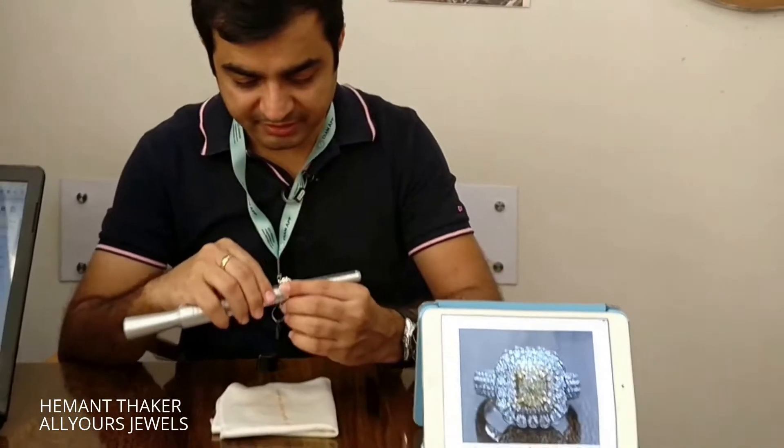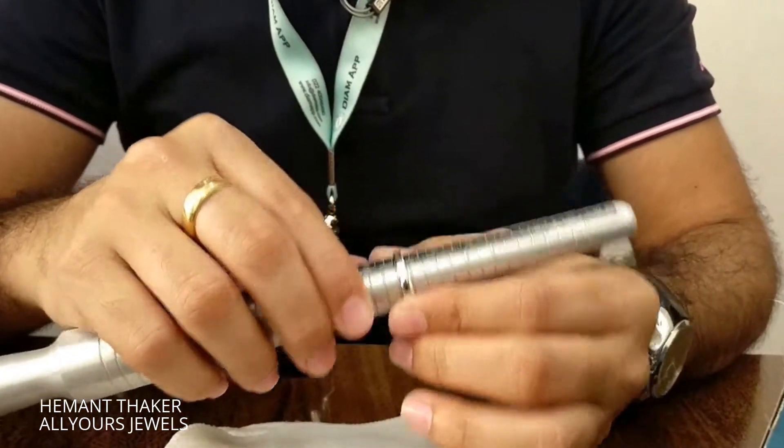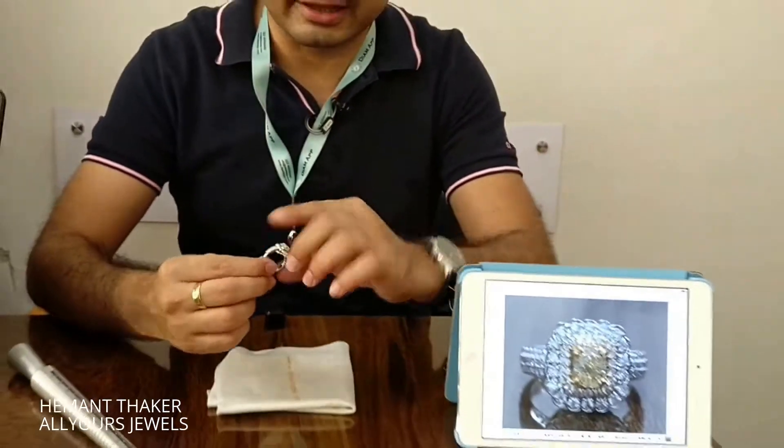The ring size looks good and it is ready to ship. Three simple steps — you can save enough money and buy better quality, only through All Yours Jewels. That is our guarantee, our promise. If you're looking to make any piece of jewelry or want guidance related to diamond jewelry, write to us at jewels@allyours.com and we shall guide you in the best way possible. Thank you.